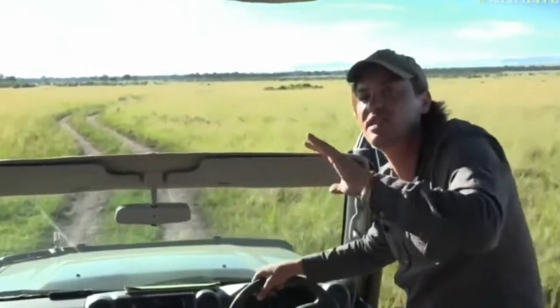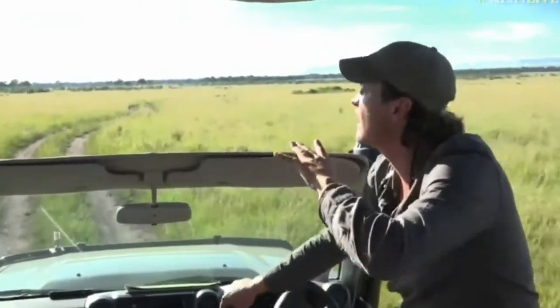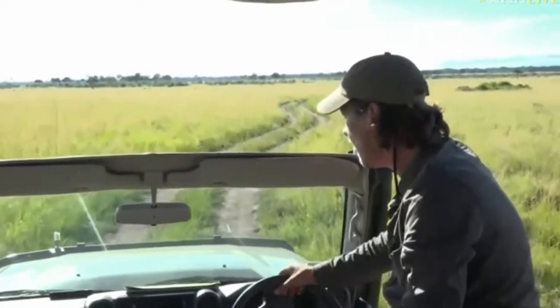Right up against the Ololo escarpment — which is where we live on top of — there are masses of zebra, coke's hartebeest, and eland. It's going to be amazing. As the season changes and it dries out, a lot of those animals are going to move down from the escarpment onto this grass.